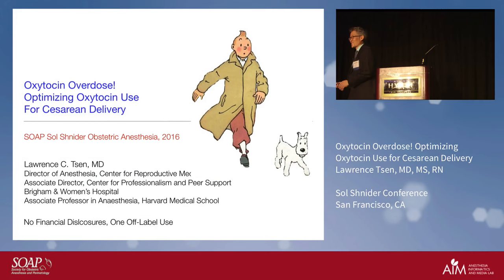I've got the greatest guide for you. For the next 20 minutes or so, we're going to be talking about oxytocin. As a show of hands, can I see how many people use three units of oxytocin or less for cesarean deliveries?